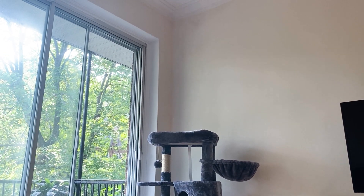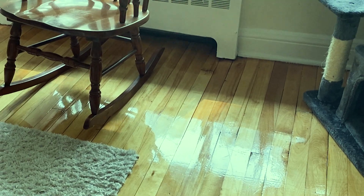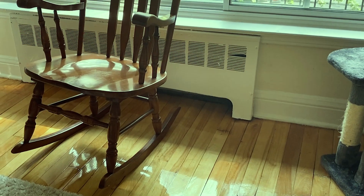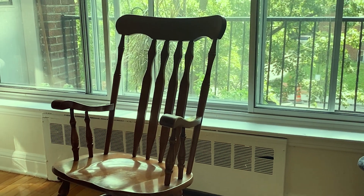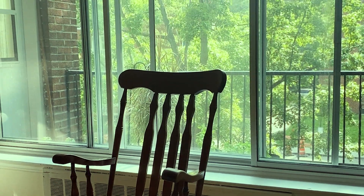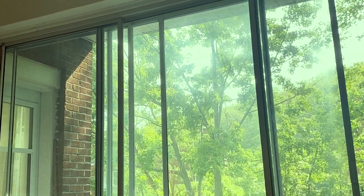That big structure there is my cat's castle — he loves sitting on it and looking outside into the nature, being angry at birds and squirrels all the time. One of the reasons I decided not to put up any curtains is so that I could really enjoy the sun and the beautiful greenery that's right outside.